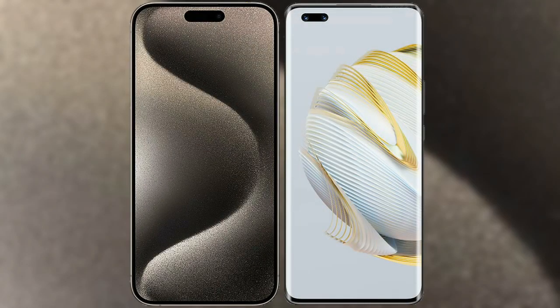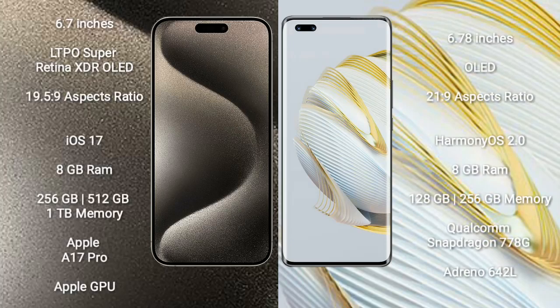I will compare the new iPhone 15 Pro Max with Huawei Nova 10 Pro. iPhone 15 Pro Max comes with a 6.7-inch LTPO Super Retina XDR OLED display with an aspect ratio of 19.5:9. Huawei Nova 10 Pro comes with a 6.78-inch OLED display with an aspect ratio of 21:9.